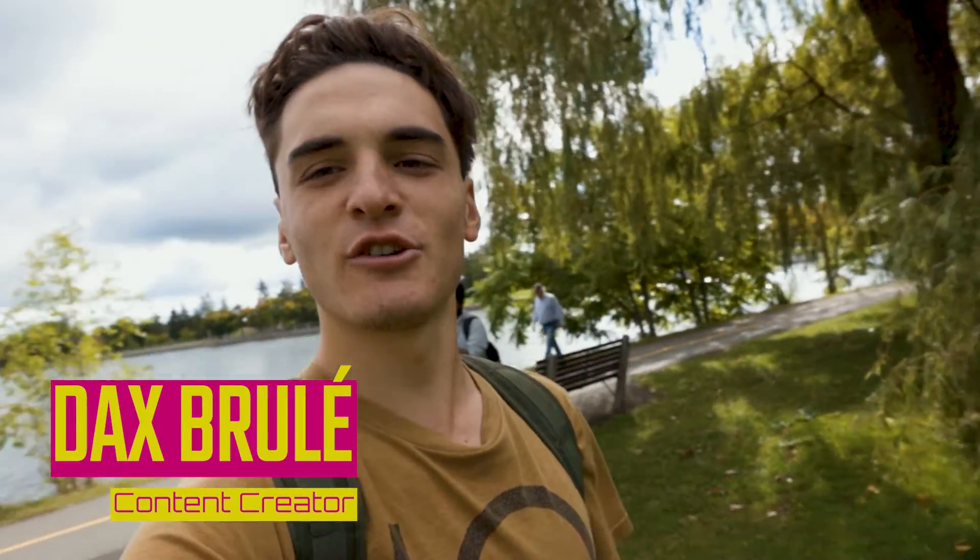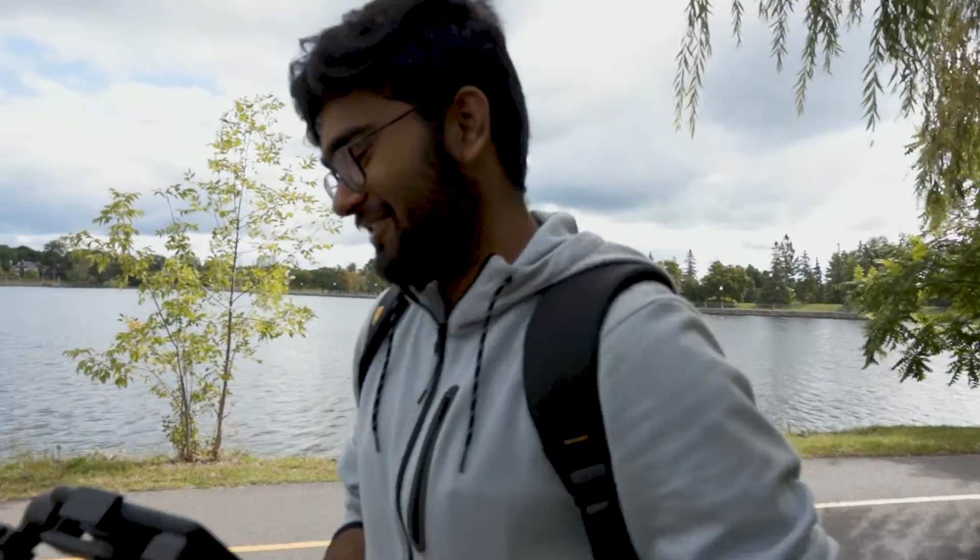What's up guys, Dax Burleigh back with another video. Today we have our first ever B-roll challenge. I have my first challenger here. My name is Ruf, and you're a mobile videographer.